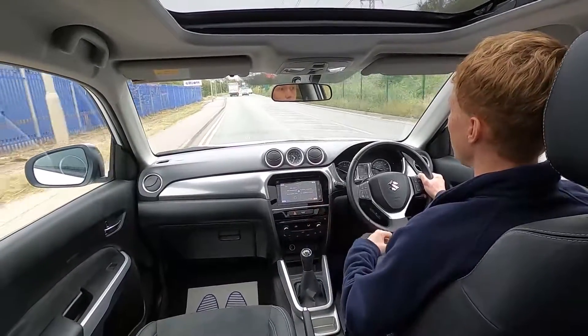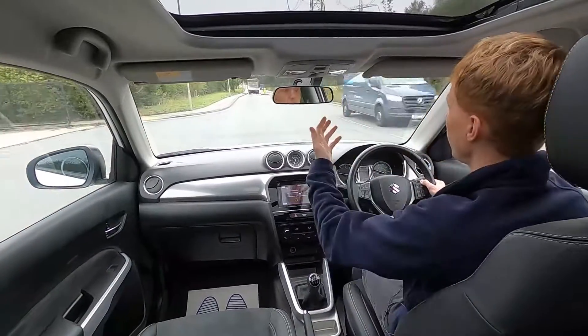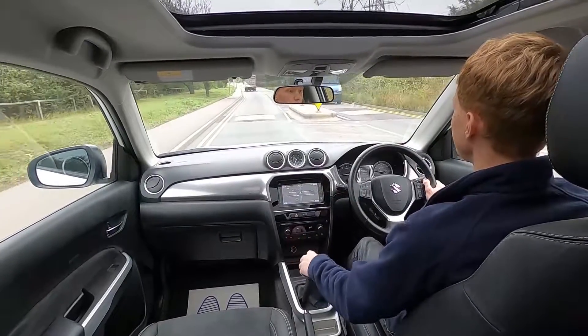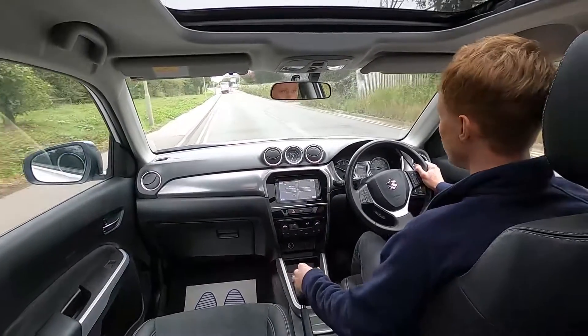For driving around town, this car's got eco stop-start, which means the engine will shut down and in the long run it will help you save fuel. On the motorway this car's got a speed limiter and cruise control as well. Again going over the bumps it's very comfortable and it pulls away without an issue.